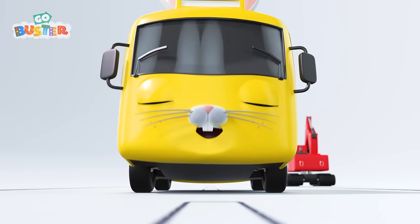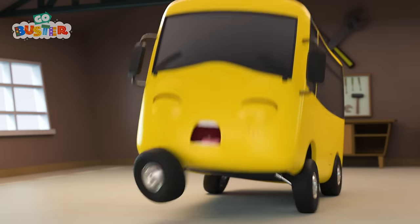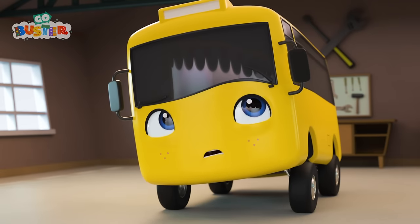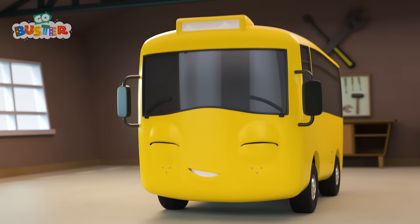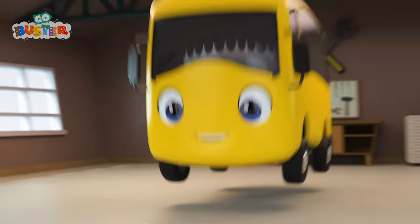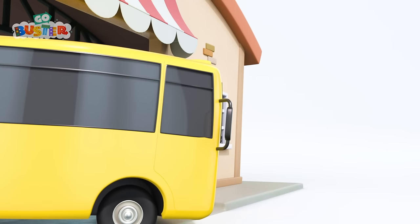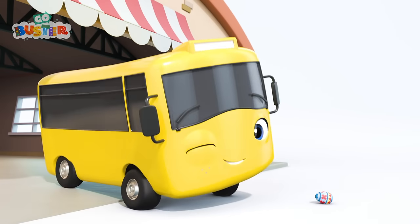Oh dear, I think Easter Bunny Buster is feeling a little tired. Wake up, Buster. Easter Bunny Buster was all a dream. What a shame the eggs weren't real. But what's this? It's an Easter egg! Oh wow! The real Easter Bunny has left Buster an Easter egg. What a lucky little bus.